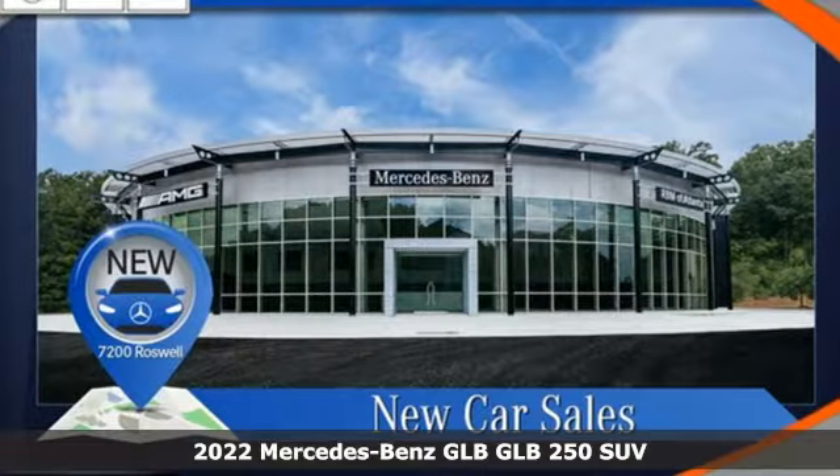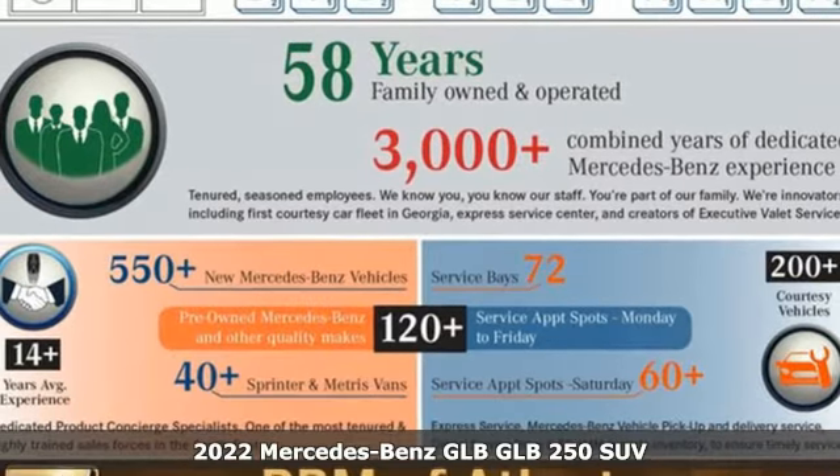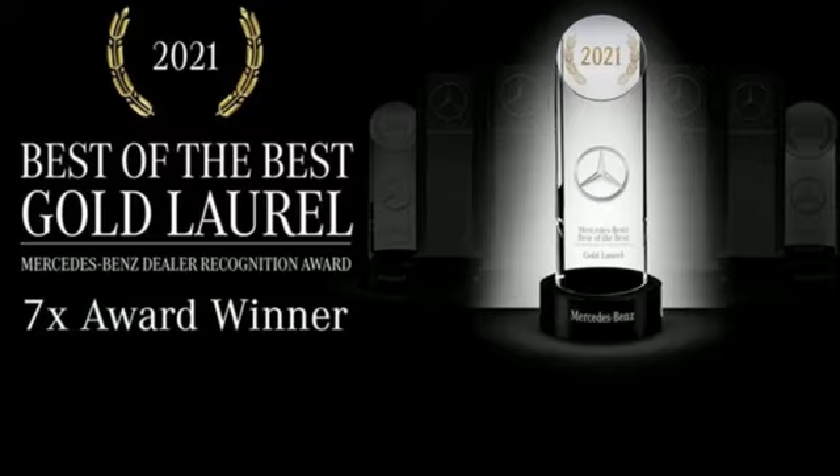It's a new 2022 Mercedes-Benz GLB. High style, high performance Mercedes-Benz. It's well equipped with the features you need.